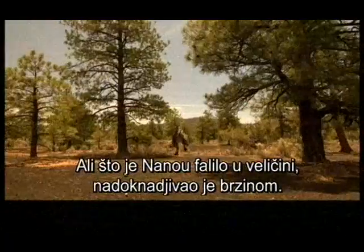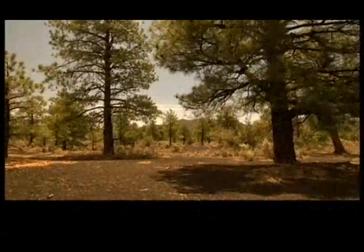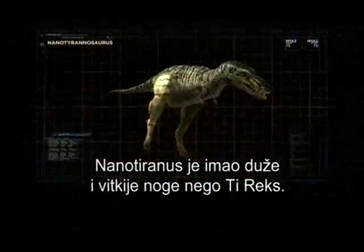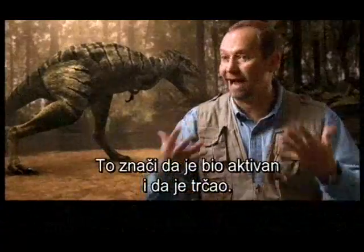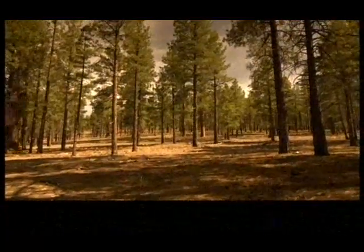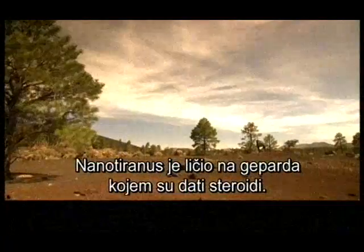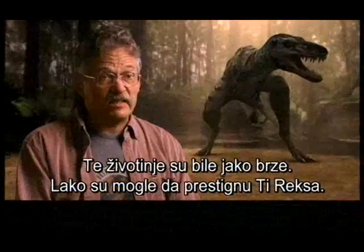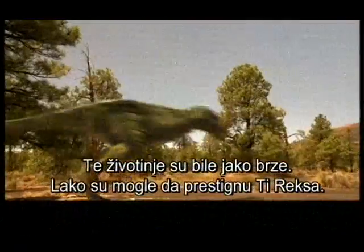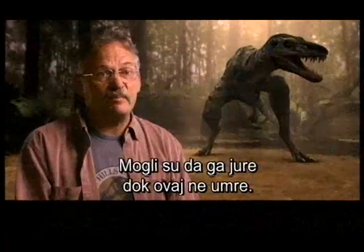But what Nano-T lacked in stature, it gained in speed. Nano-Tyrannus has much longer, more slender legs than Tyrannosaurus Rex — that means this is an active, running dinosaur. Even though Tyrannosaurus Rex can run, it's not really designed to run all the time. Nano-Tyrannus is more like a cheetah on steroids. These animals were really, really fast — they could outrun a Tyrannosaurus Rex no problem, and that helped them run down prey and surround something and run it to death.